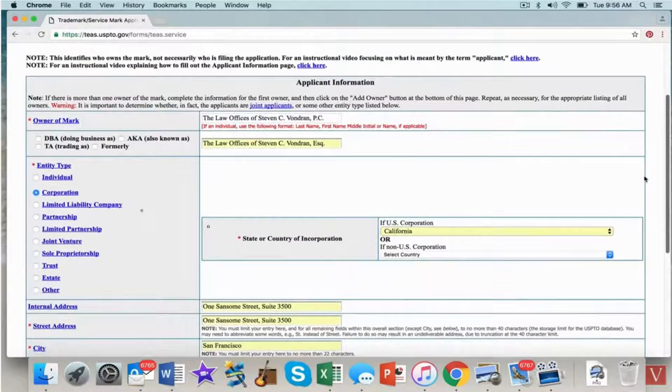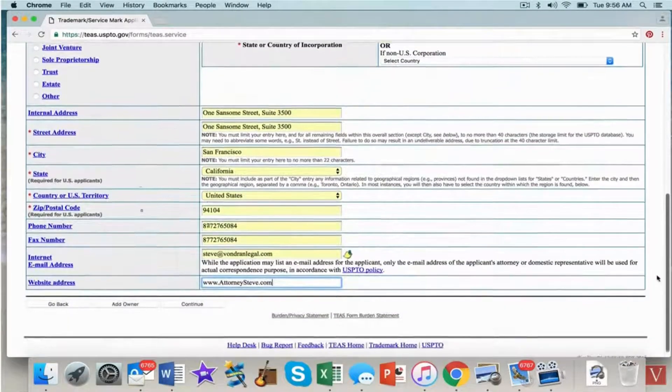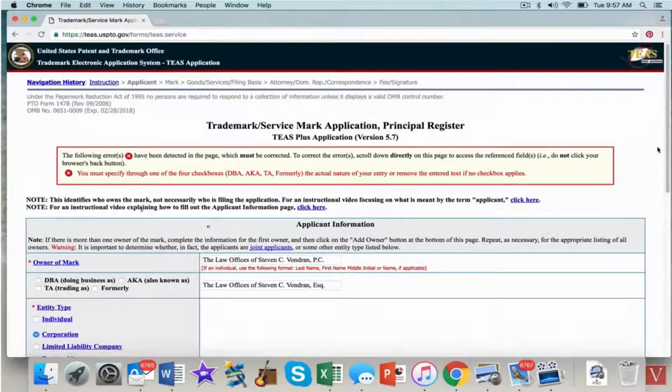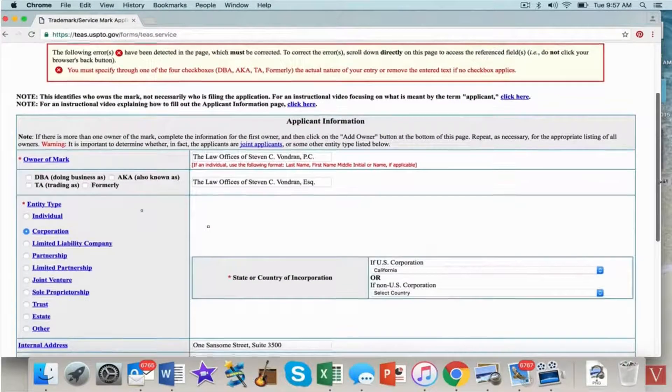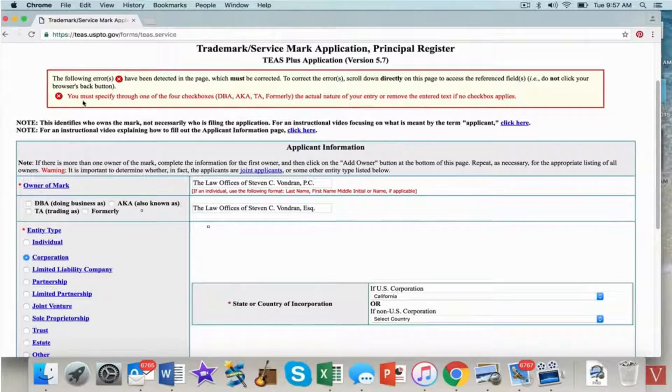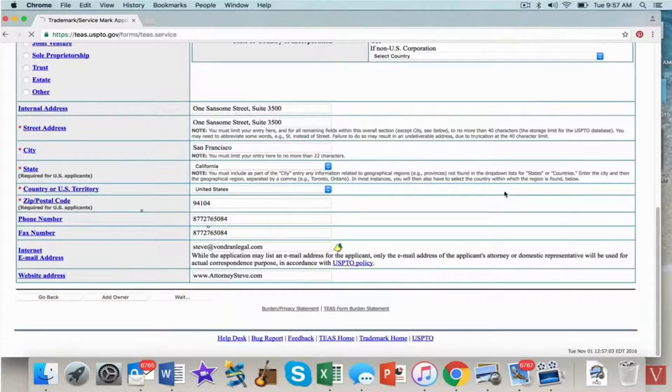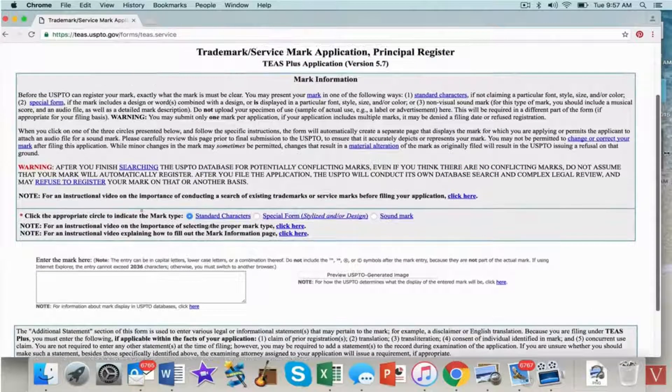Check to make sure everything's right — you want this to be accurate. Hit continue. If you make an error, you'll see an alert at the top. In my case I accidentally pre-populated a DBA field I didn't want, so I cleared that out. I'm not a DBA, not 'also known as' — none of that. Then continue to the next page.